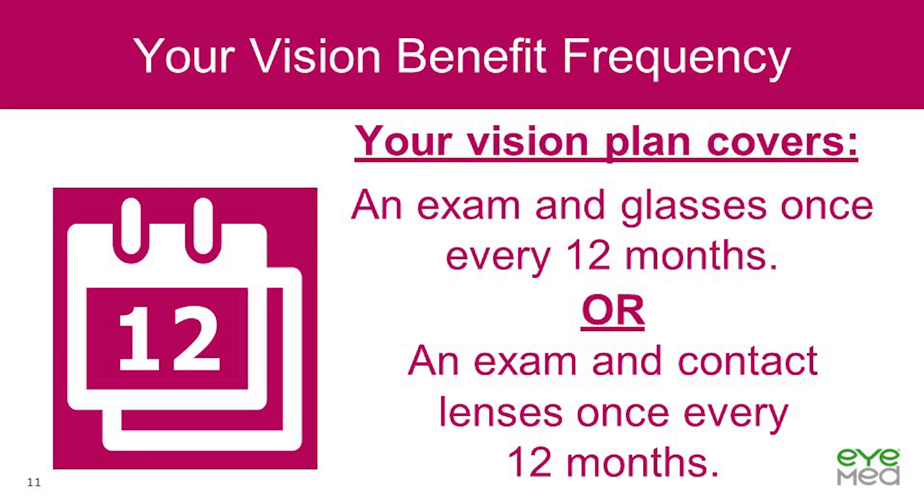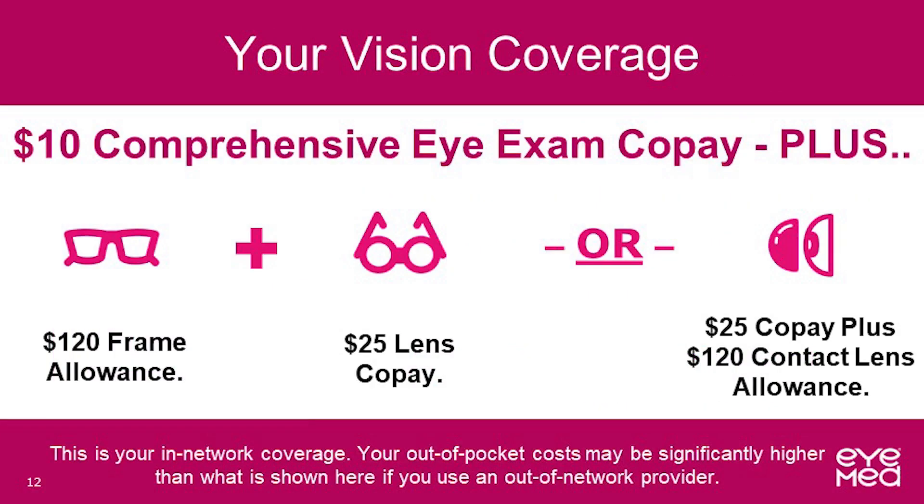As mentioned previously, the frequency of your vision benefit is changing for 2024. Effective January 1st, 2024, you may use your vision benefit to receive a comprehensive eye exam and glasses or contact lenses every 12 months. On this slide, you will see the in-network vision benefits offered with your plan, including the comprehensive eye exam for a $10 copay, plus frame and lens for single vision or contact lenses.